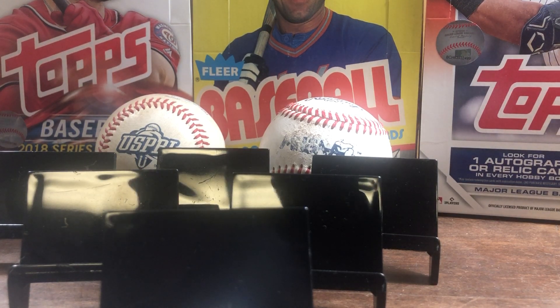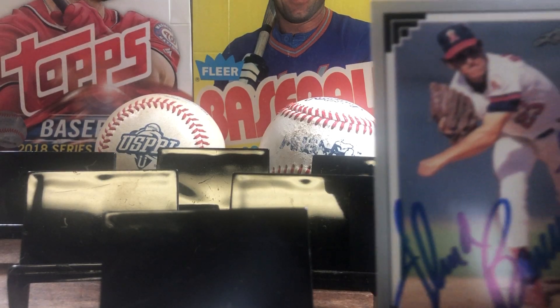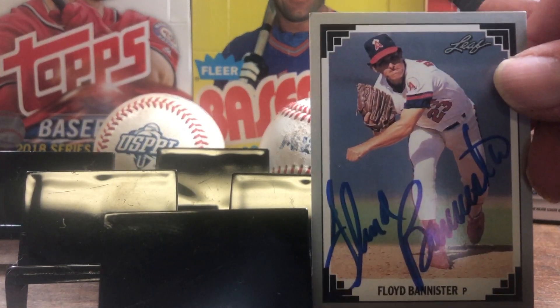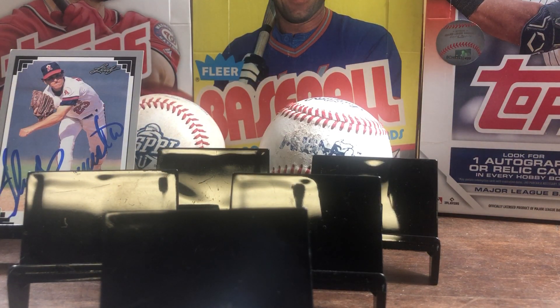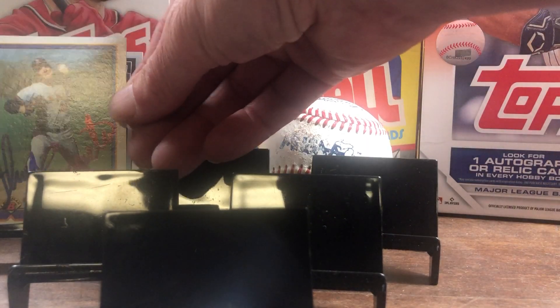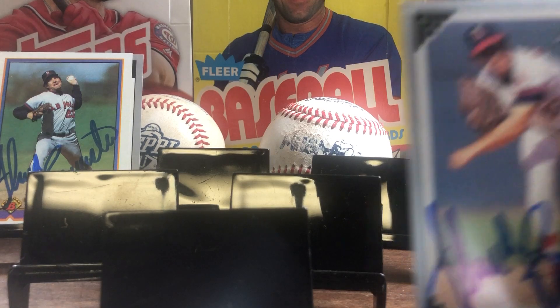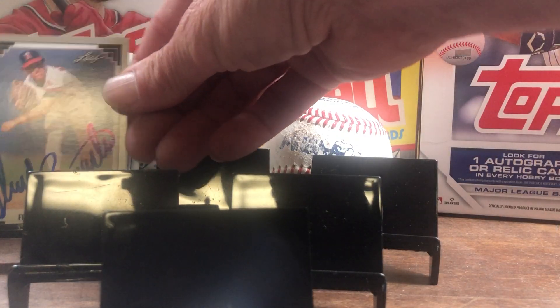Our first one is a three of three, zero fee, 27 days out of Phoenix, Arizona. We got Mr. Floyd Bannister on the 91 Leaf, and I believe it's the 90 Bowman. He signed another one of the Leaf, so we have some trade material.